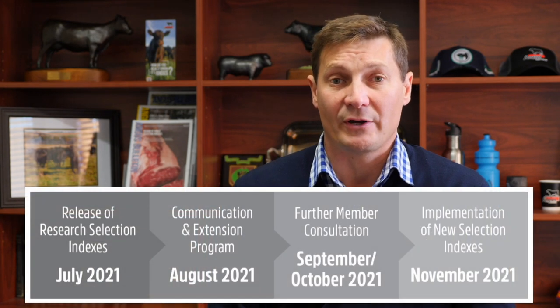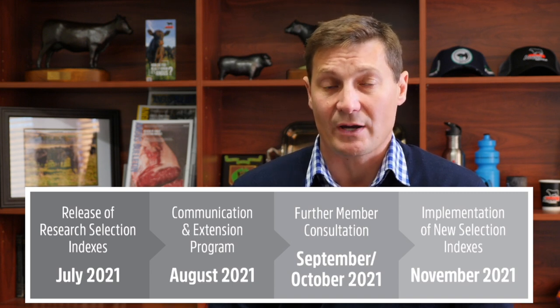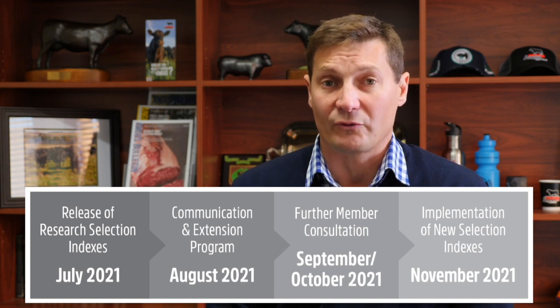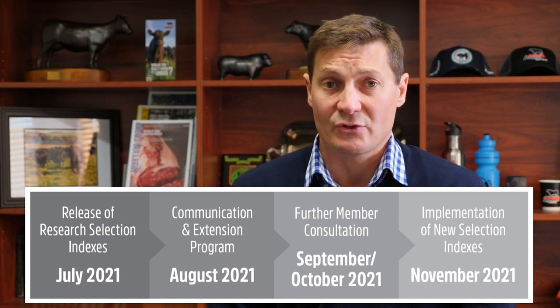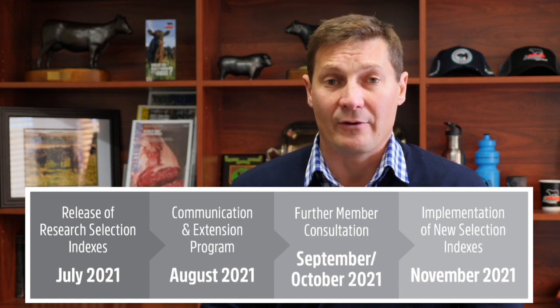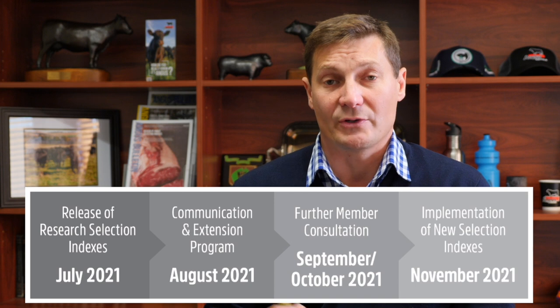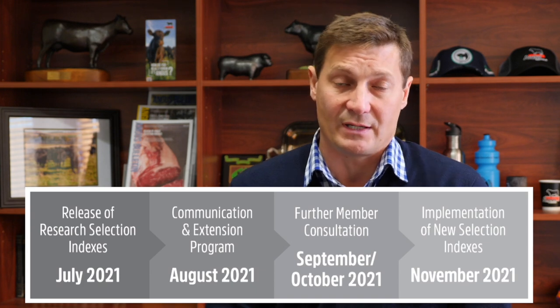That consultation started during April this year with a comprehensive online survey receiving around 200 responses, along with six focus groups consisting of around 31 different Angus Australia members. This was insightful in gathering views on the selection indexes, the December 2020 updates, and members' breeding preferences and objectives. That feedback has been given a lot of consideration and has contributed substantially to the development of these research selection indexes, which are now available via the Angus database search on the Angus Australia website. A communication program throughout August will be followed by another round of formal consultation in September-October, including another survey and focus groups, with the aim of implementing updated selection indexes in the Trans-Tasman Angus Cattle Evaluation in late November as part of the December 2021 TACE analysis.